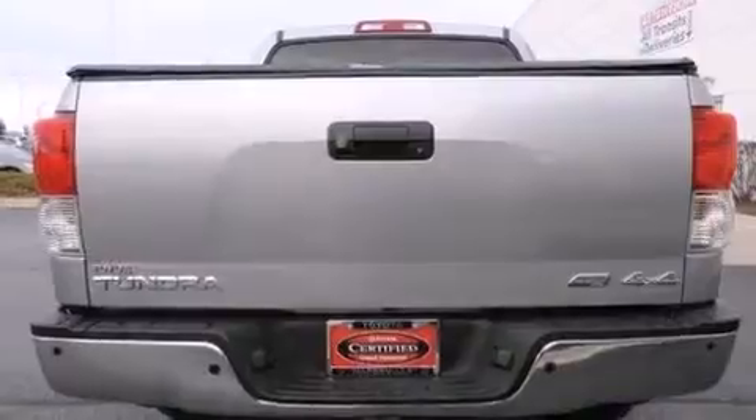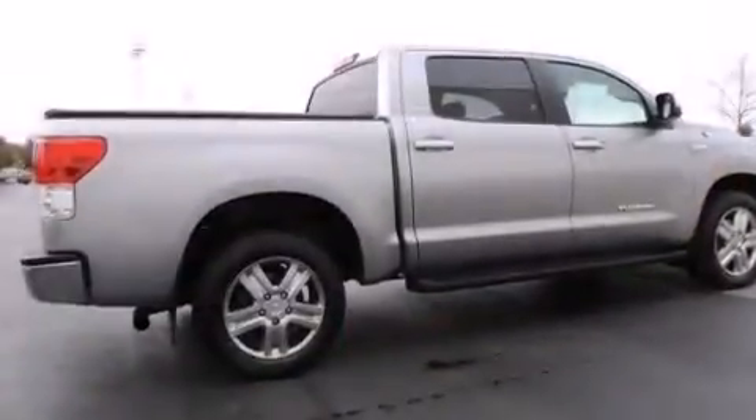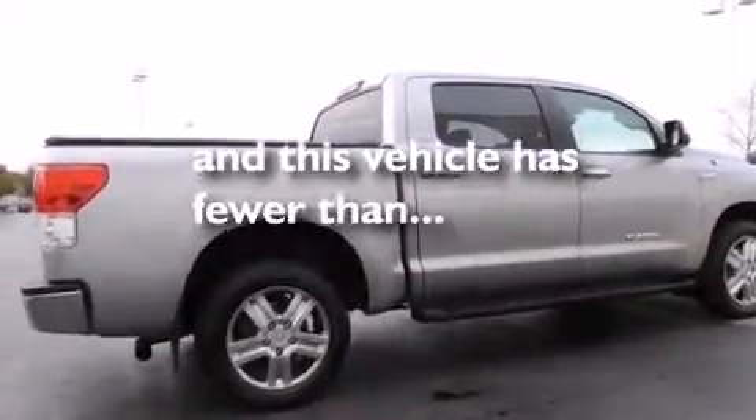Air conditioning with automatic climate control, a split-folding rear seat, and this vehicle has fewer than 42,000 miles on the odometer.